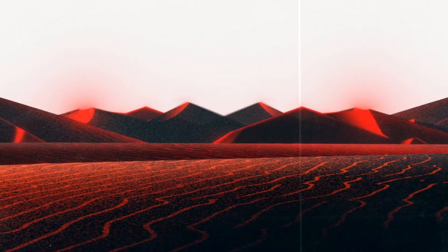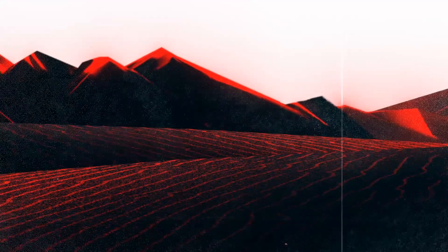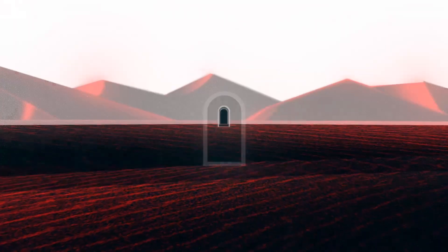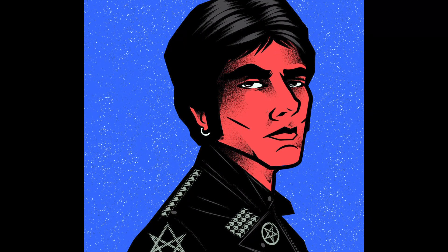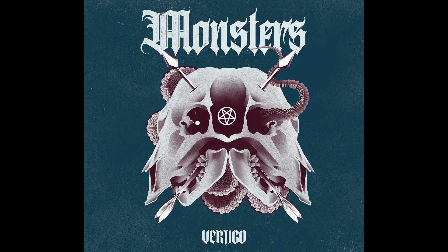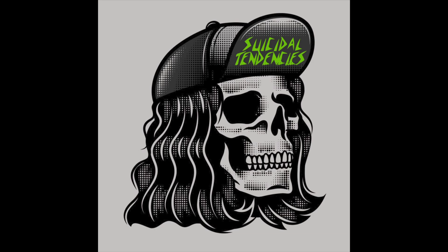I've been living here in Guadalajara for about six years. I currently work as an illustrator. I work on either music videos for bands, covers, or flyers. Everything is always related to music.